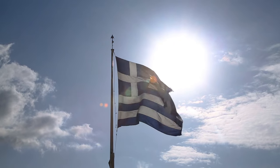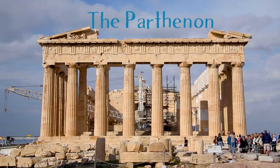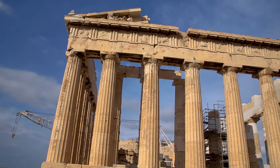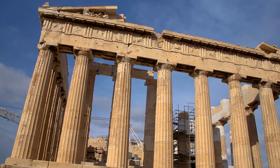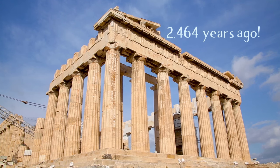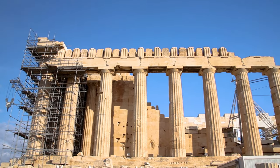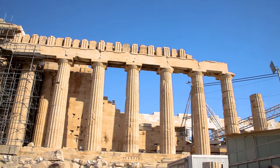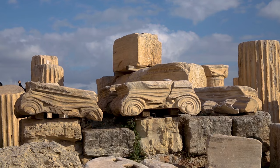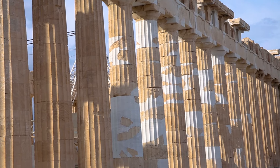Some of the amazing ancient structures that can be found within the Acropolis are the Parthenon. This is a very old temple that was dedicated to the Greek goddess Athena. The building of this temple started 2,464 years ago. It is an extremely important building that means a large amount to the people of Greece and others around the world. The sculptures that were inside it show some of the best Greek art that can be found. These sculptures are now housed in the British Museum in London.